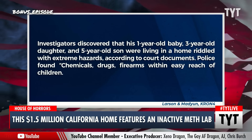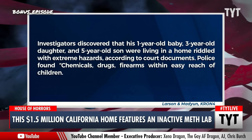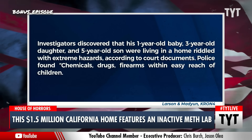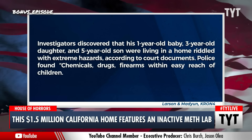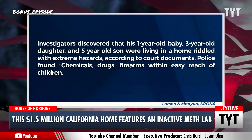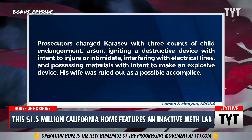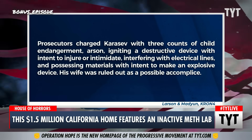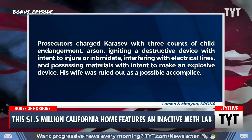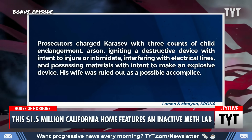Investigators discovered that his one-year-old baby, three-year-old daughter, and five-year-old son were living in a home riddled with extreme hazards. According to court documents, police found chemicals, drugs, and firearms within easy reach of the children. They also found bomb-making materials. Prosecutors charged Karasev with three counts of child endangerment, arson, igniting a destructive device with intent to injure or intimidate, interfering with electrical lines, and possessing materials with the intent to make an explosive device.